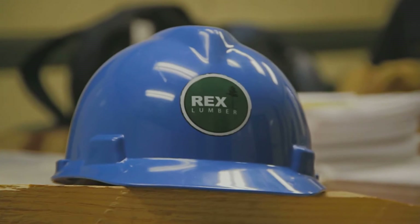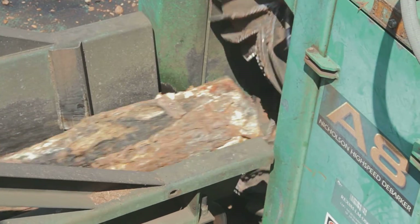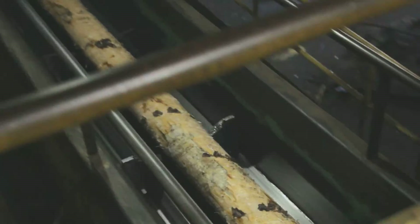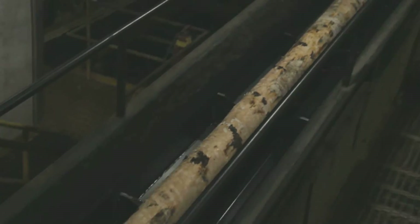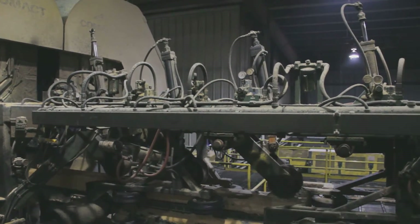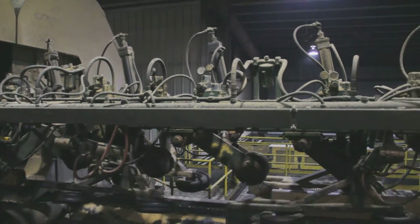We wanted to find a better method to document the log inventory, which is a raw material for our lumber manufacturing process, and have a better way of keeping track of how many logs and how much inventory existed in the mill. We also wanted to find a way to document through pictures just what kind of logs are coming in.